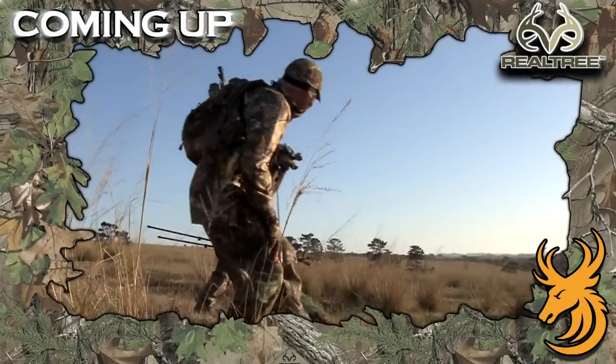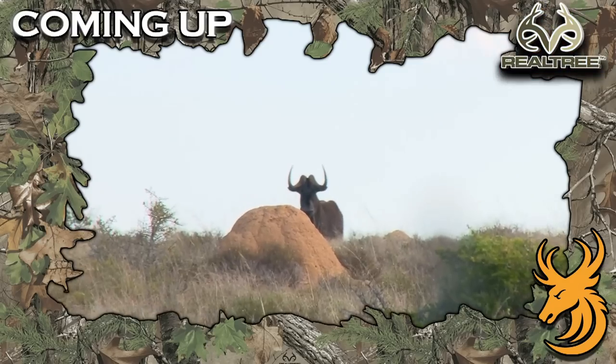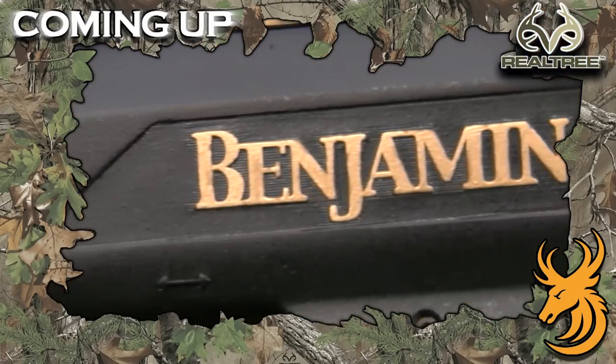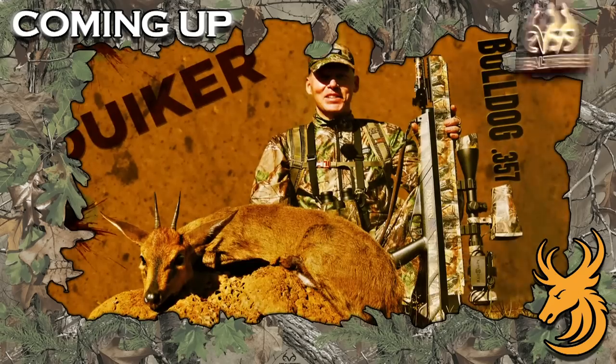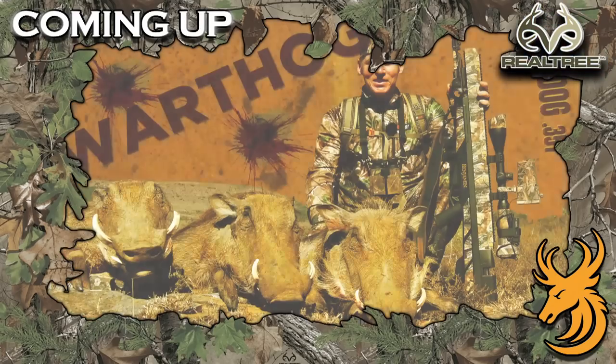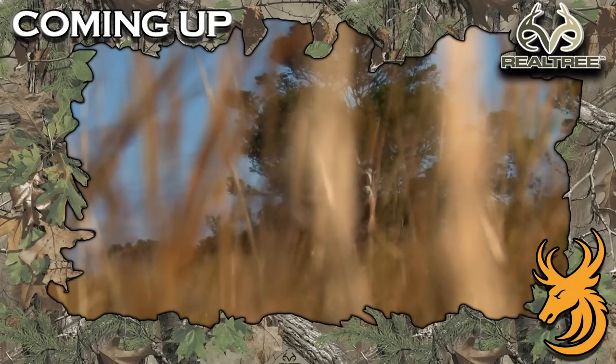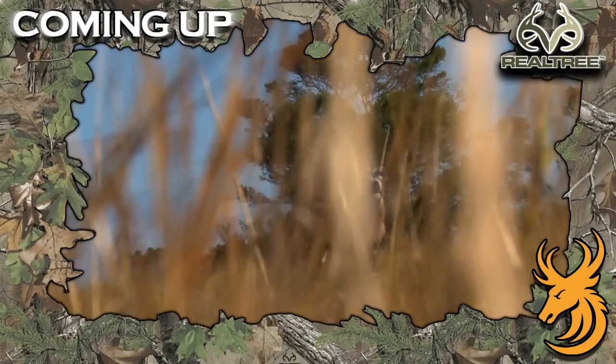Tonight on Realtree Global Hunting, we're back in South Africa hunting big game. The all-new Benjamin Bulldog .357 Big Boar air rifle from Crosman has taken a variety of African game. And tonight, I'm looking to test its mettle against one of Africa's toughest antelope, the Oryx.